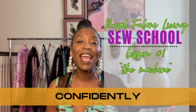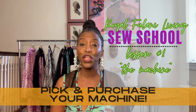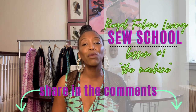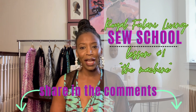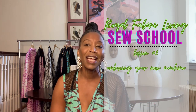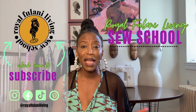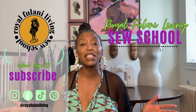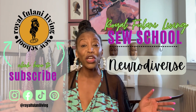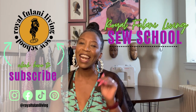Now you can begin your sewing journey with the confidence to pick and purchase the right machine for you. Be sure to share what machine you got, where you got it, and the price point. And definitely don't miss our next lesson as we unbox and get familiar with our machines and all of their attachments. Thank you for sharing your sewing journey with me. This is Royal Fulani Living Sew School, where we are building your confidence and a community for the neurodiverse, newbie, and non-sewer, one creative at a time. See you later, bye-bye.